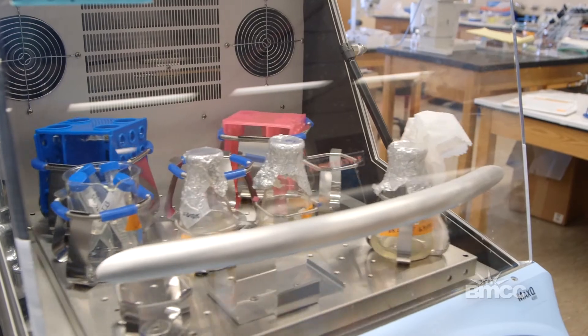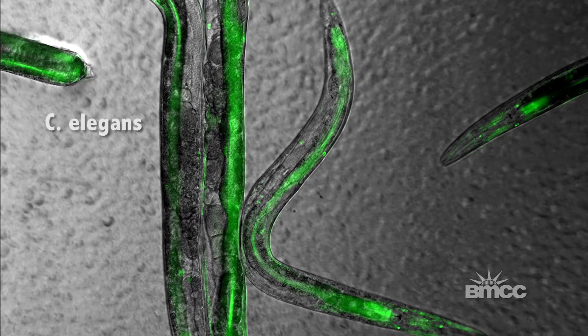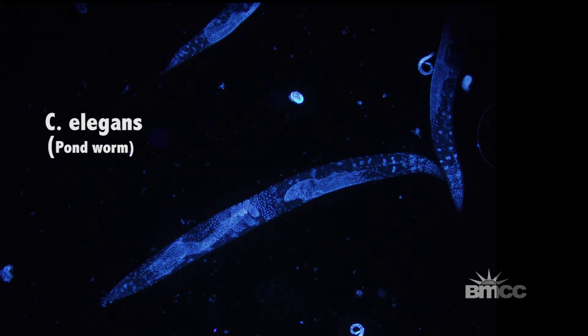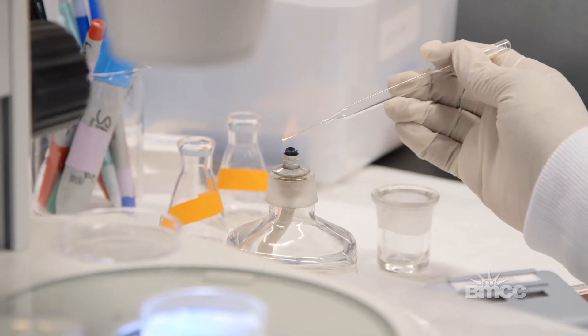The project is to investigate the aging process and the stress process using the animal model of C. elegans. C. elegans is a type of pond worm. It's been one of the very popular genetic models for scientific studies.